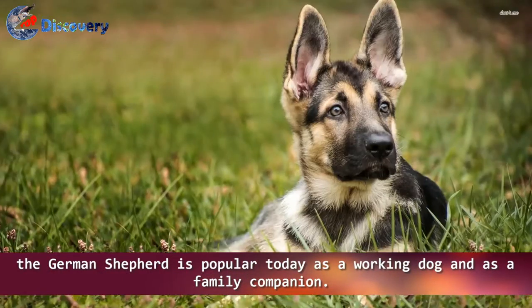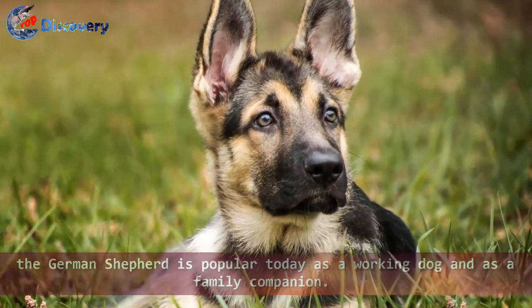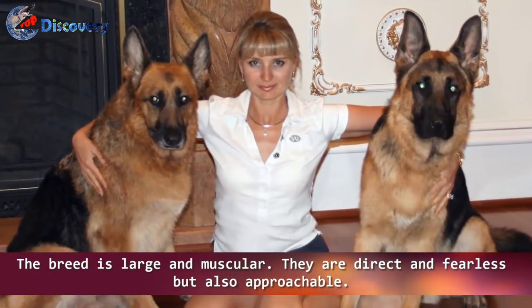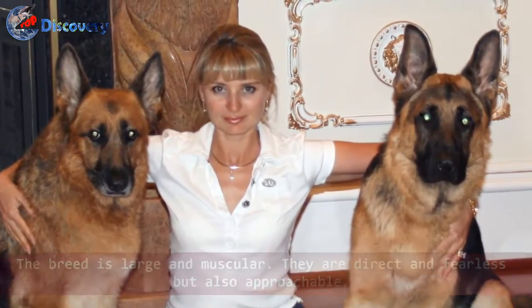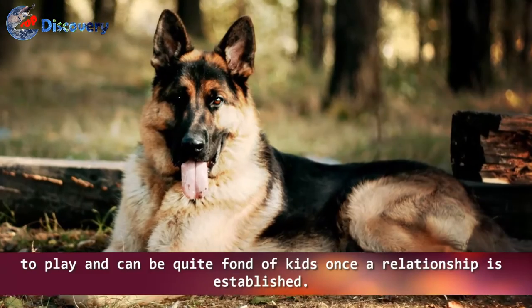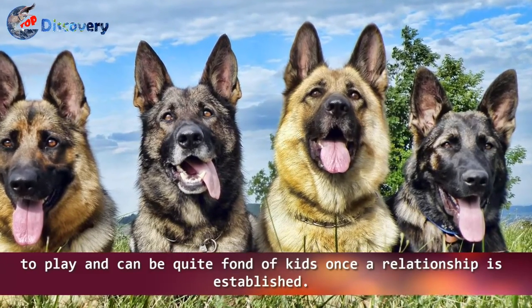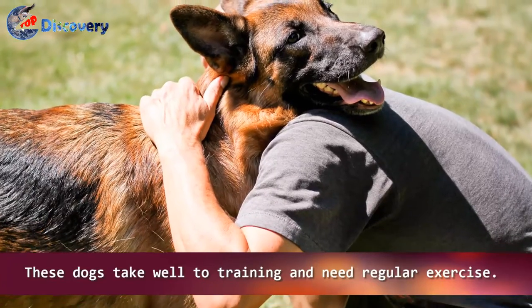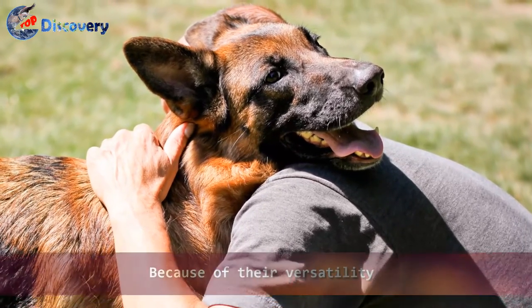Number 2: German Shepherd. Originally developed in Germany as herding dogs, the German Shepherd is popular today as both a working dog and a family companion. The breed is large and muscular — direct and fearless, but also approachable. Full of energy, German Shepherds love to play and can be quite fond of kids once a relationship is established. These dogs take well to training and need regular exercise.